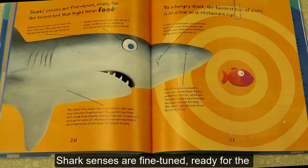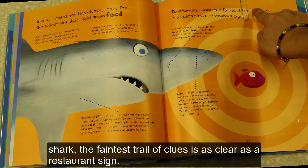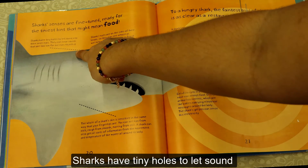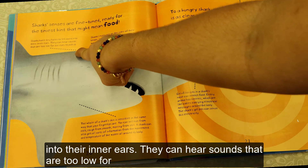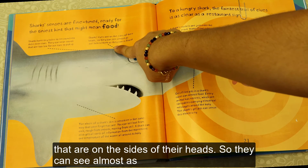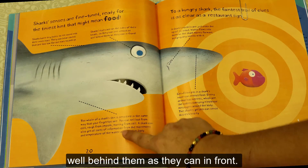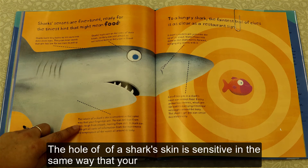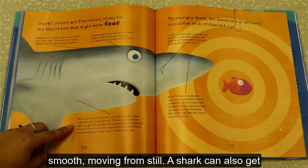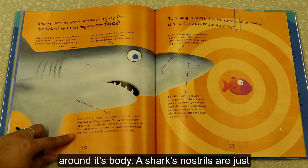Shark's senses are fine-tuned, ready for the tiniest hint that might mean food. To a hungry shark, the faintest trail of clues is as clear as a restaurant sign. Sharks have tiny holes to let sound into their inner ears — they can hear sounds that are too low for our ears to pick up. Sharks have eyes on the sides of their heads, so they can see almost as well behind them as in front. The whole of a shark's skin is sensitive in the same way that your fingertips are — a shark can get all sorts of information from the movement and temperature of the water all around its body.